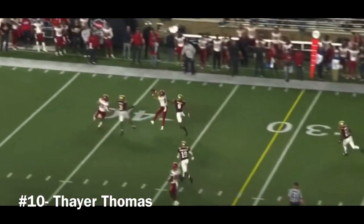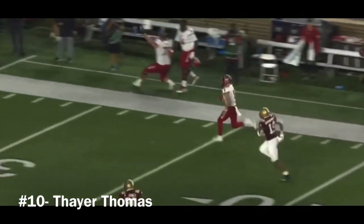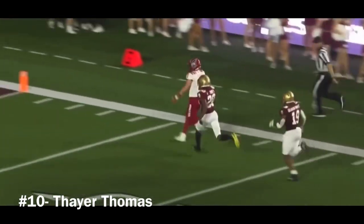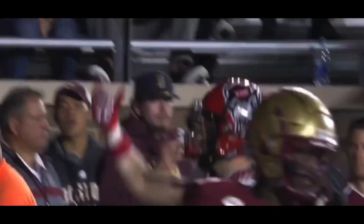Rolling away from the pressure is Leary. Oh, tremendous catch, and an opportunity for six here. Here's Thomas down the side, and nobody's going to catch him. He is into the end zone for 79 yards.